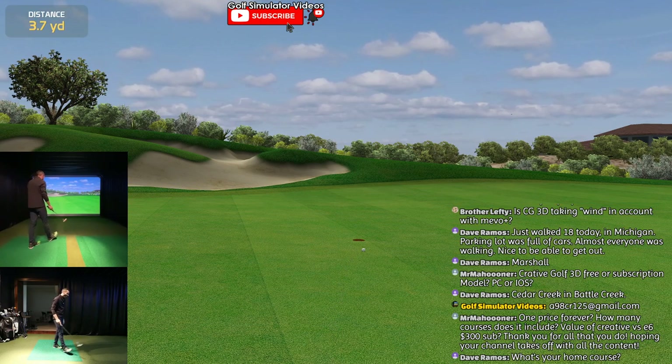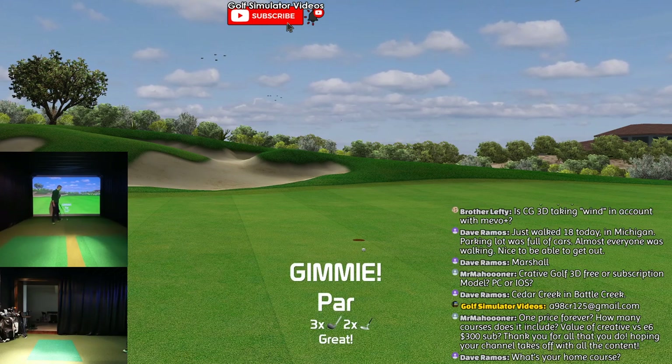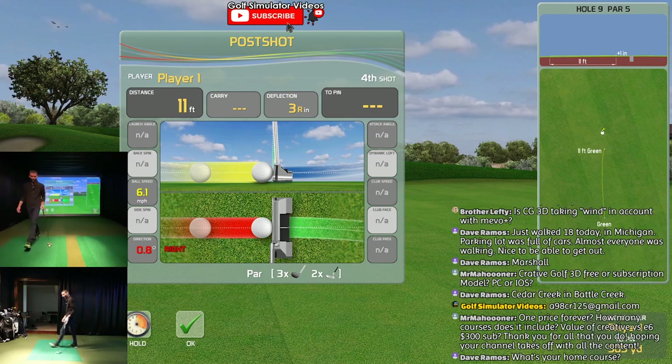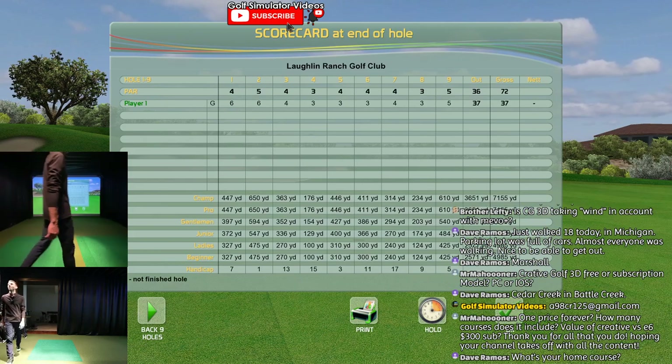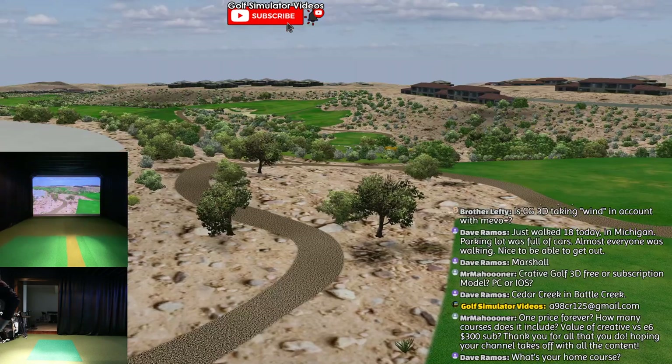Oh, I didn't hit it hard enough - that was a par. Those first couple holes killed me though. They really did.